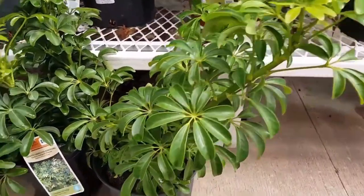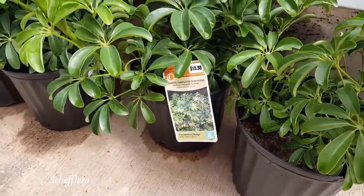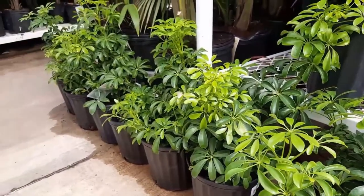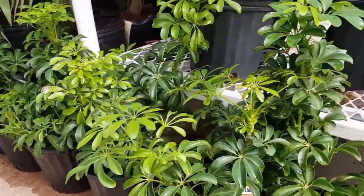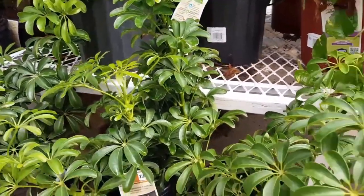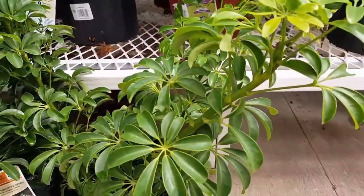Number 7: Schefflera. The Schefflera genus boasts some lovely specimens that make great foliage trees for medium light. Make sure to keep the kids and pets away, though, as ingestion can cause major irritation in the mouth, excessive drooling, and vomiting.